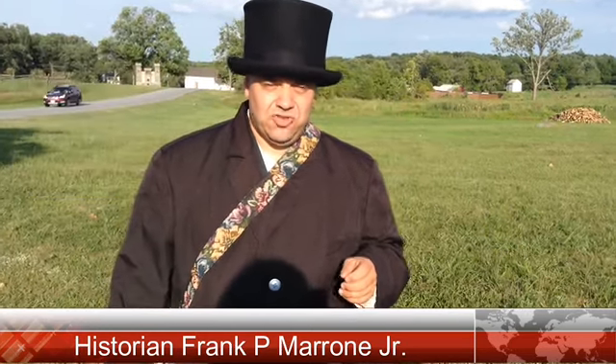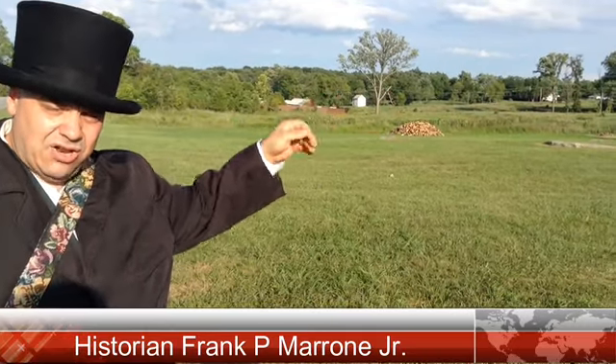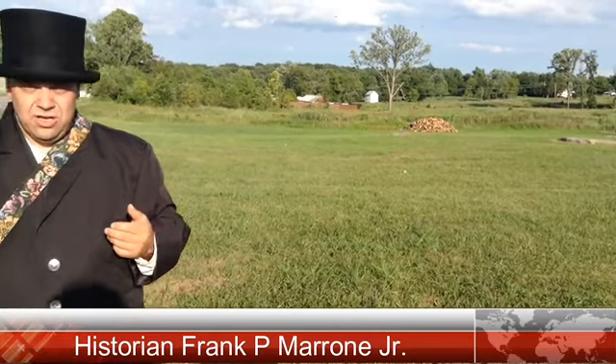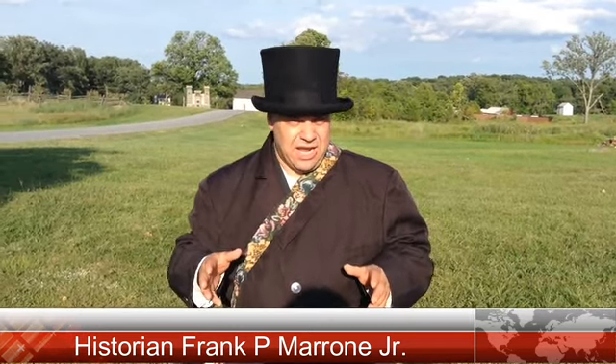Around 4 a.m. on the morning of July 2nd, 1863, the 2nd Corps began to move from their position down near the Maryland State Line along the Taneytown Road, heading northbound toward Gettysburg. Around 11 a.m. on the morning of July 2nd, they came to the intersection near the Jacob Hummelbaugh Farm. Pleasanton Avenue was not there at the time, but there was a farm lane. They turned left onto that farm lane and arrived at their position around 11:30 in the morning.